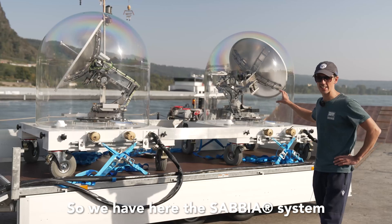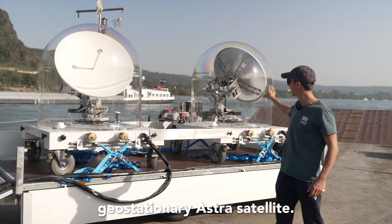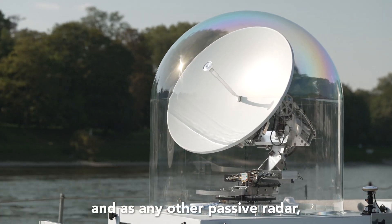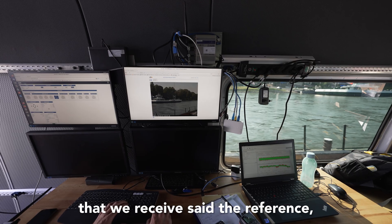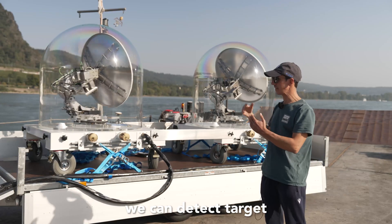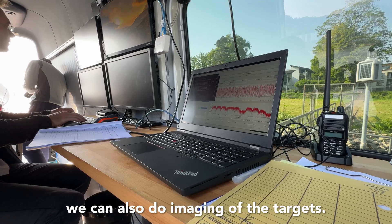We have here the Sabia system. The reference antenna is pointed toward the satellite — in this case the geostationary ASTRA satellite — and this is the surveillance antenna which we keep pointing toward the target. As with any other passive radar, we make a cross-correlation between the signals that we receive at the reference and at the surveillance channel. By this cross-correlation we can detect a target, and given the high bandwidth that we have with satellite illuminators, we can also do imaging of the targets.